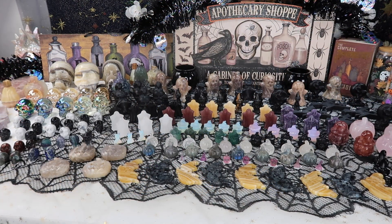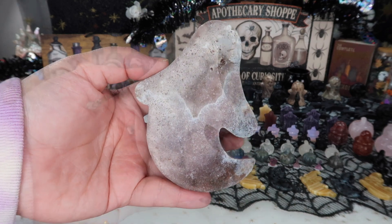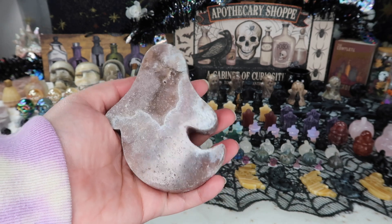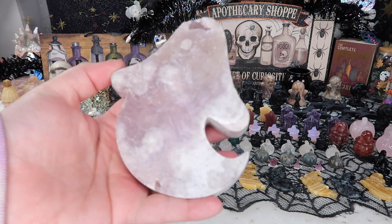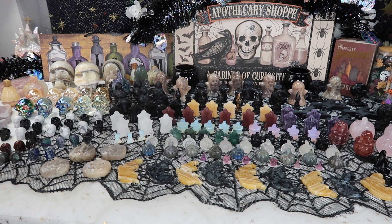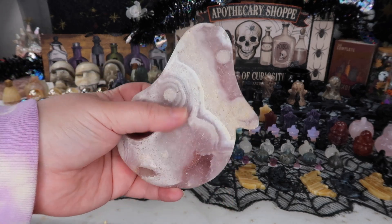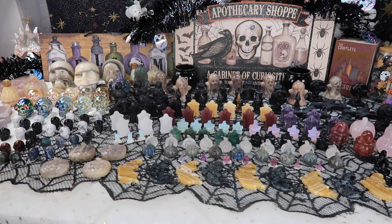The first thing we have are these absolutely gorgeous pink amethyst ghosts. I did see pink amethyst ghosts flying around in a lot of live sales last year and wasn't 100% sure if I wanted to get them in, but they were so stinking cute I could not pass up the opportunity. A lot of you guys mentioned you wanted more ghost and witch options, so that's exactly what I got. When I got these in, I needed a pink amethyst ghost carving.